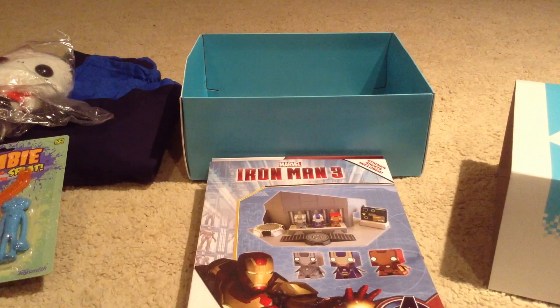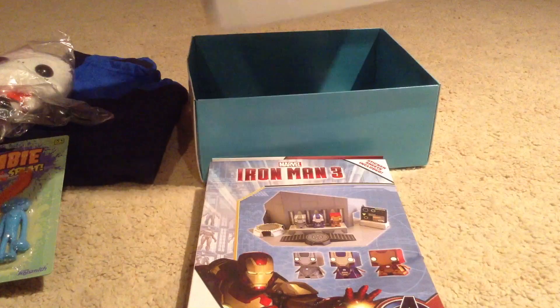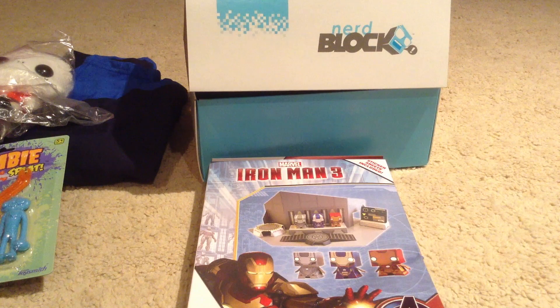So guys, if you are wondering how to subscribe to NerdBlock, I'll leave a link in the comments below. Yeah, so this is my first unboxing of the November set of NerdBlock. I hope you guys did enjoy watching this video - please give me a like, I would really appreciate it, even subscribe and share it around with your friends. Alright guys, thanks a lot, see you later.